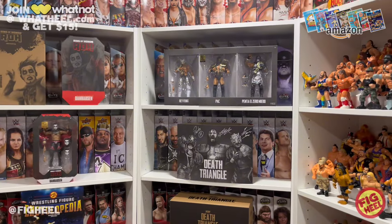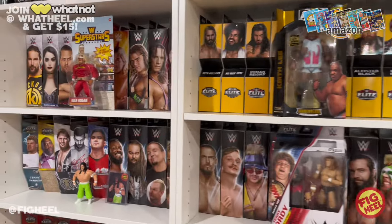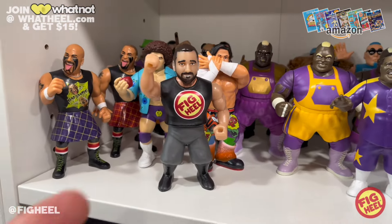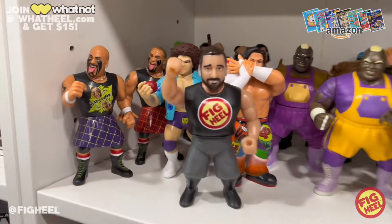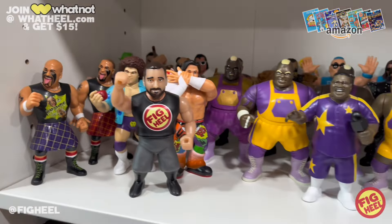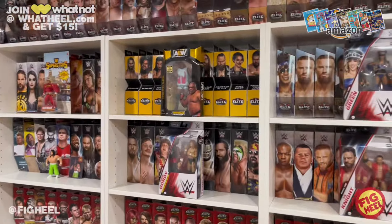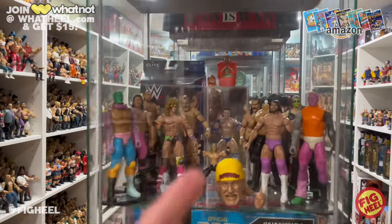Make sure you're checking out the Tastefully Fresh podcast wherever you listen to podcasts. Head over to WhatFigheel.com, join, and you'll get $15 off your first purchase. If you're interested, your first purchase could be the final run of Figheel figures — there's a one of five chase variant and standard editions with only a couple left. Once they're gone, they're gone. We're not remaking these, though there may be more Figheels in the future with different molds. Get them while you can — see you on the next one!